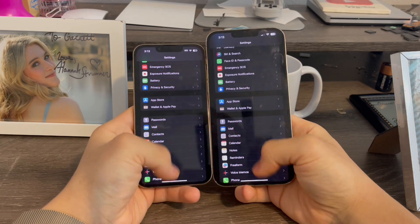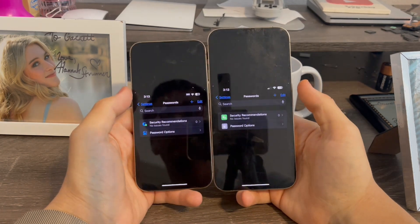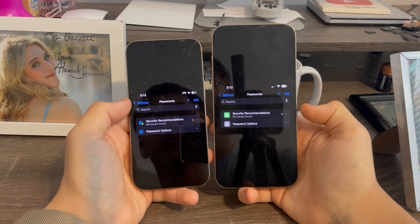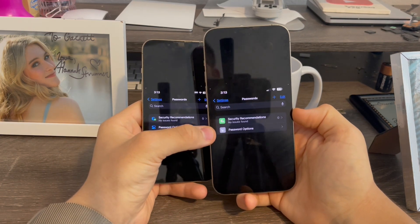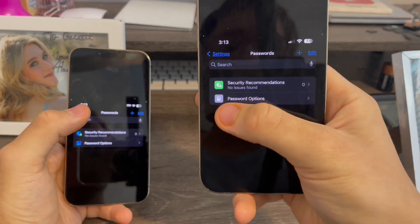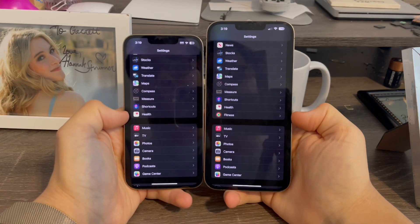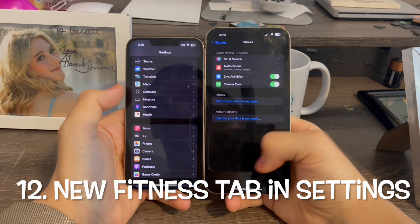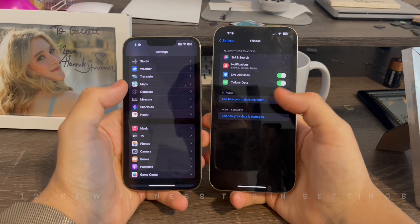In Settings under Passwords — I had to screenshot this for privacy reasons — on iOS 17 Beta 2, the colors have now changed. They're no longer blue; they are now green and gray. Also, in Settings when you scroll down, there is now a new option tab for Fitness, for the Fitness app, for activities and all that.